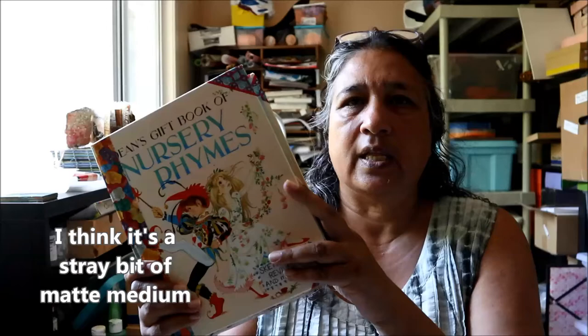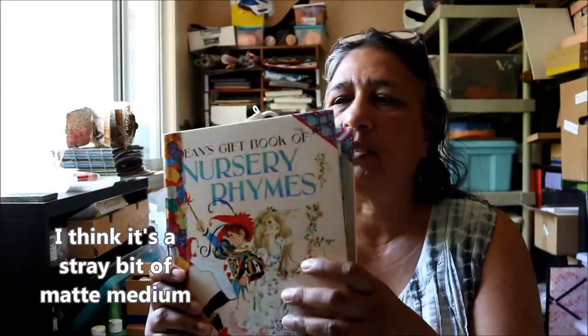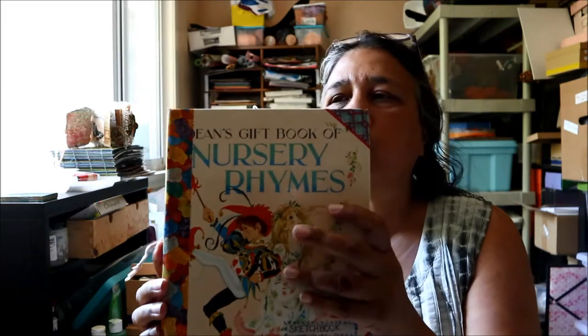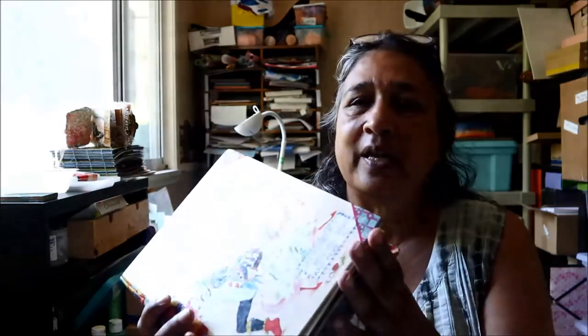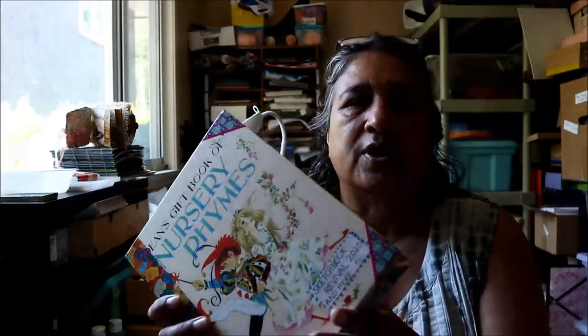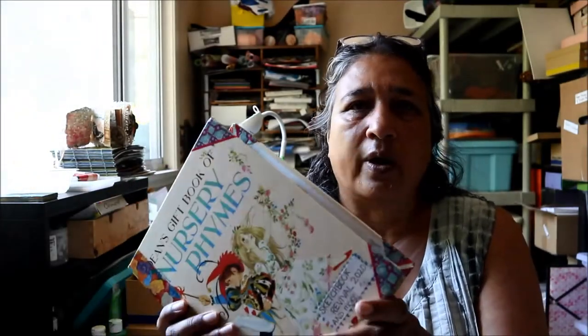I've just recently finished working in this book. I don't know what you would call it — if it's an art journal, a junk journal, a sketchbook, or what. I took a children's picture book, gutted the inside, and put my own paper in, and I've been using it to store the notes and sketches and artwork that I've done during some online workshops I've been taking, and I've continued doing blind contour drawings of the presenters. A few other themes emerged as I worked through this book as well, and I'd like to share them.